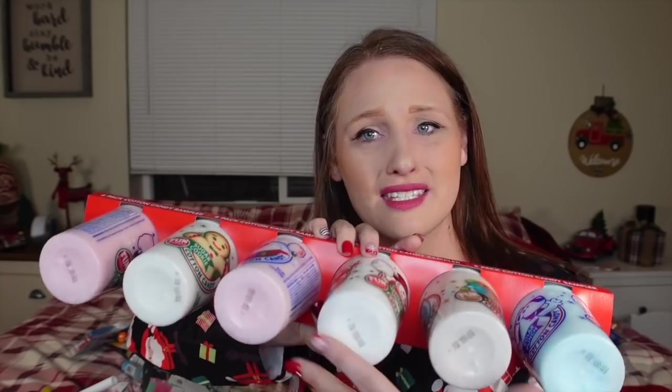So we got ring pops — this is a tradition. Comment below any Christmas traditions that you have; I love hearing them, and it's also how I get ideas too. This is some Pop Rocks candy cane flavored, three packs in this. Got some cotton candy — six for six kids. I'll eat Danielle's.